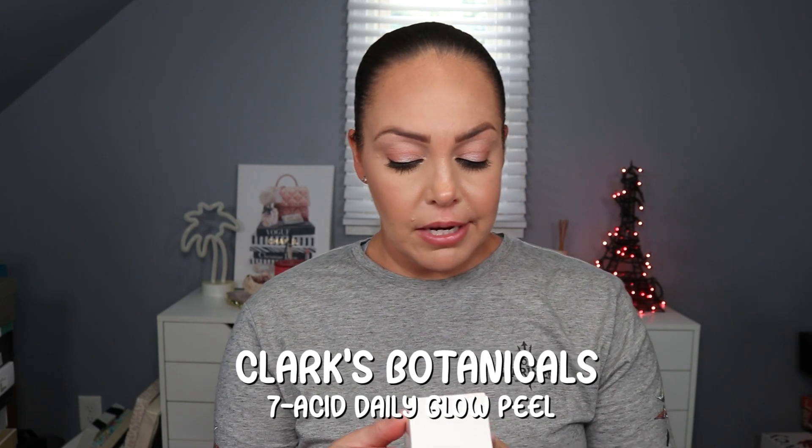Next we have the Clark's Botanicals Seven Acid Daily Glow Peel with AHA, BHA, PHA, and hyaluronic acid. This retails for $75.